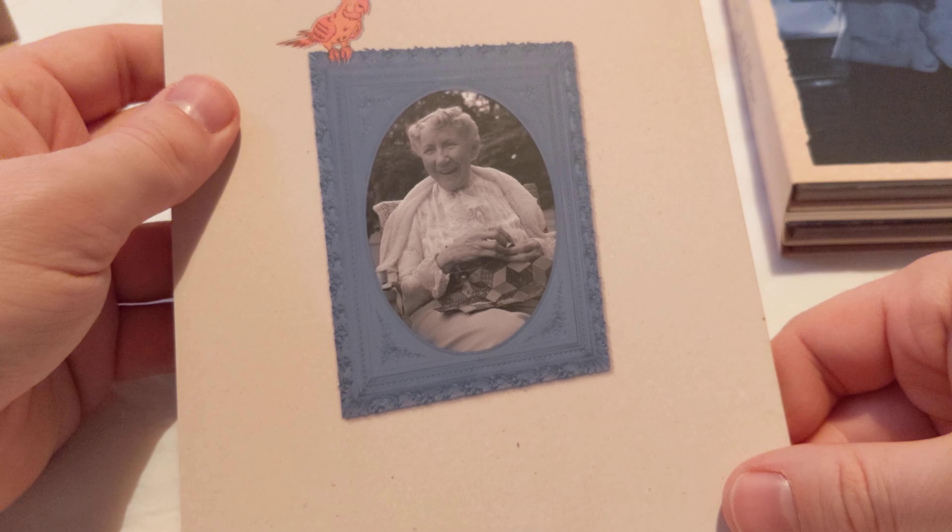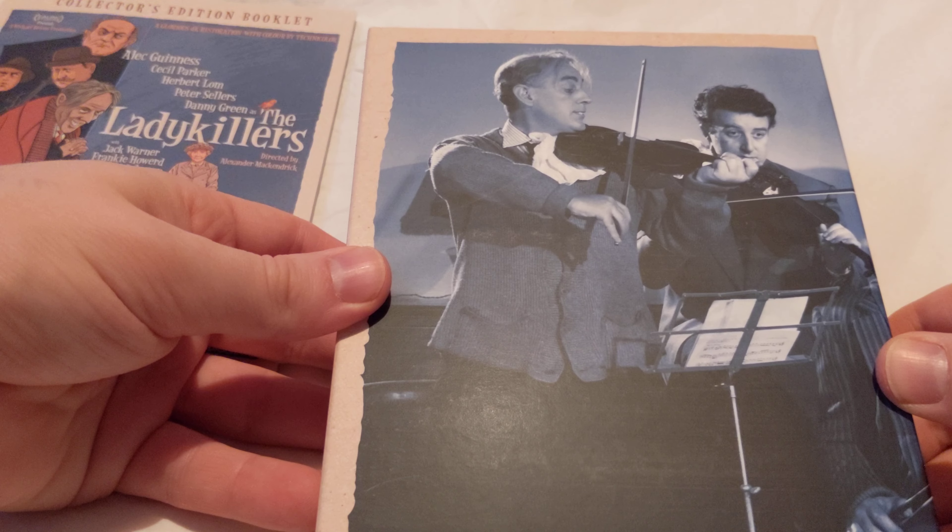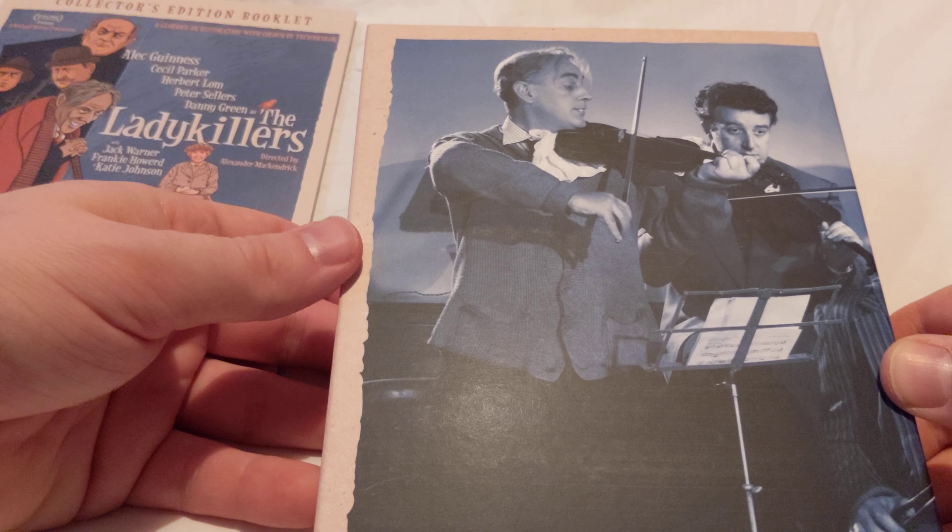And then on the back we've got a lovely picture of Mrs. Wilberforce. That's a nice thing there. Anyway, moving on to the set itself after I've spent five minutes on the booklet.